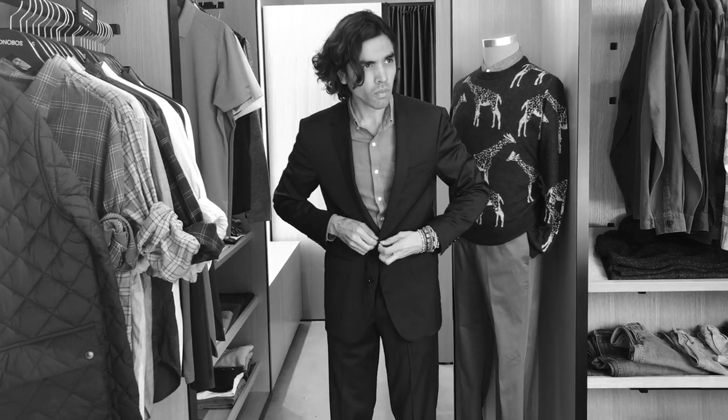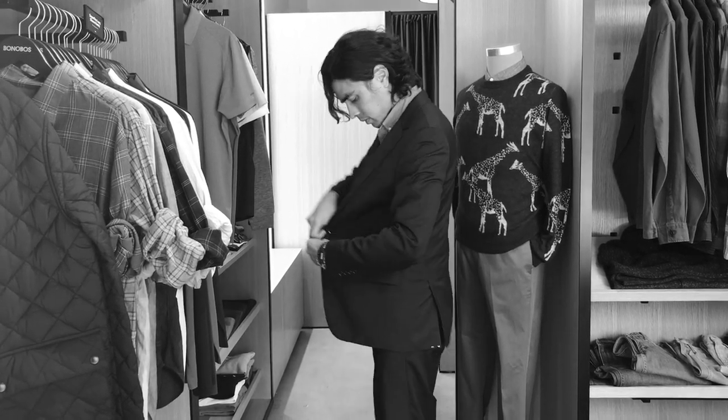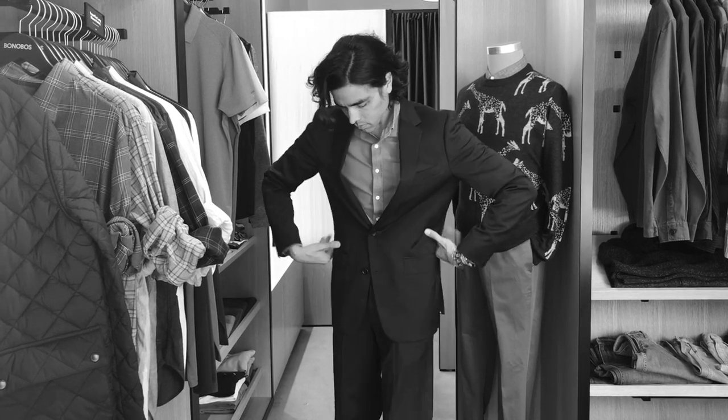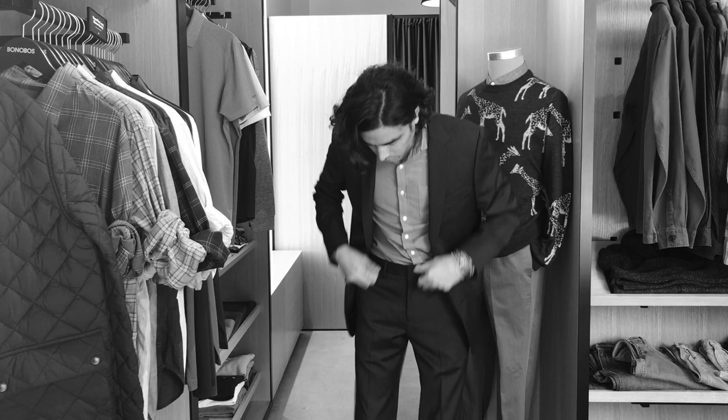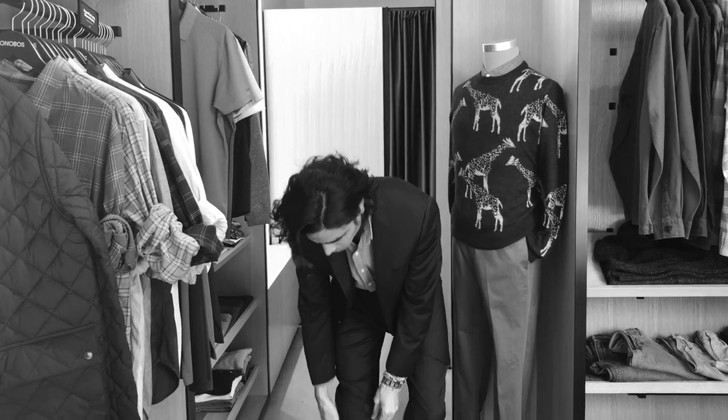Has this ever happened to you? You buy an expensive, off-the-rack suit, but it's just too baggy. The one-size-fits-all solution leaves you looking like a high schooler who's wearing his dad's suit to prom.